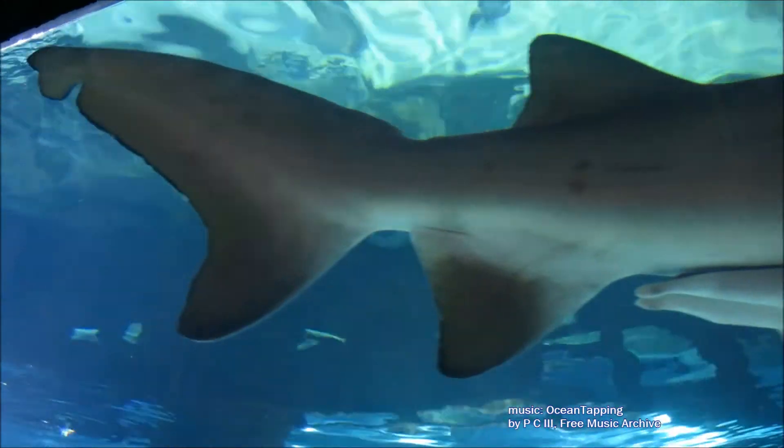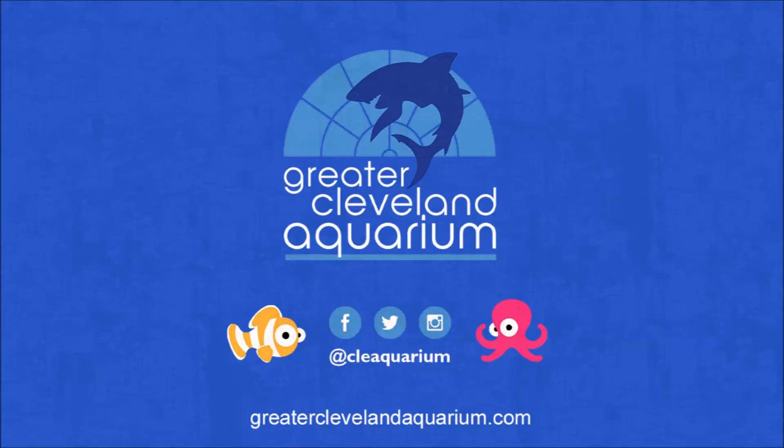You can see sand tiger sharks in the 230,000 gallon shark exhibit at the Greater Cleveland Aquarium, where curiosity is only natural.